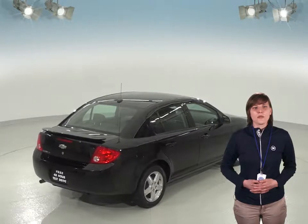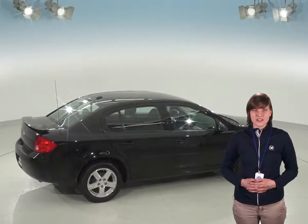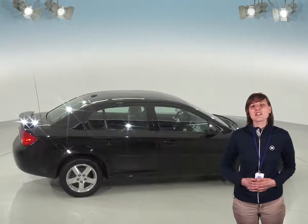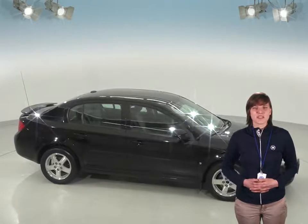This Cobalt may have 136,000 miles on the odometer, but we made sure it's reliable with our extensive 172-point inspection. See if the Chevy Cobalt is just what you need with our free 48-hour test drive. We know you're going to love this car.